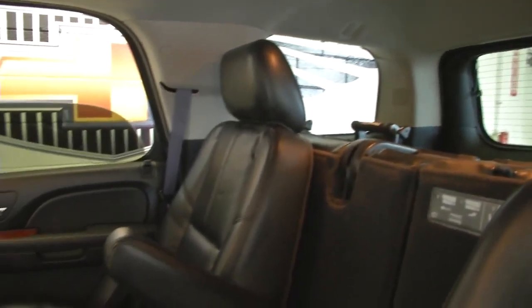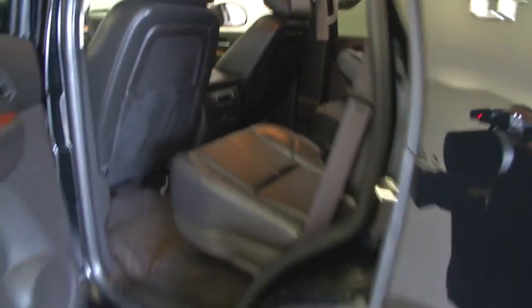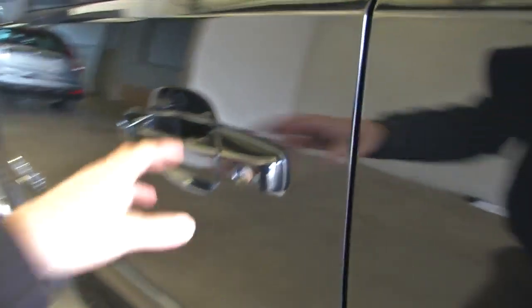Leather interior with bucket seats. Continue our way up front — step assist, permanent step assist.